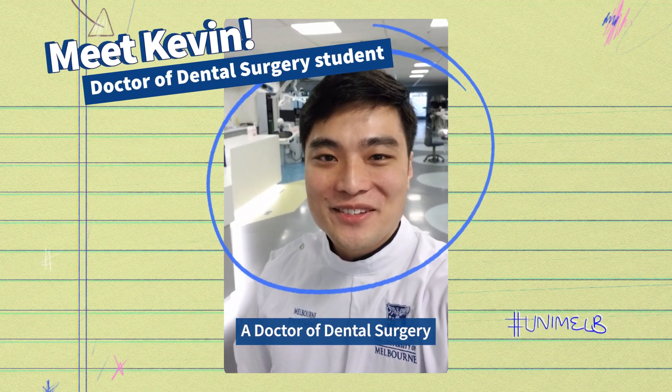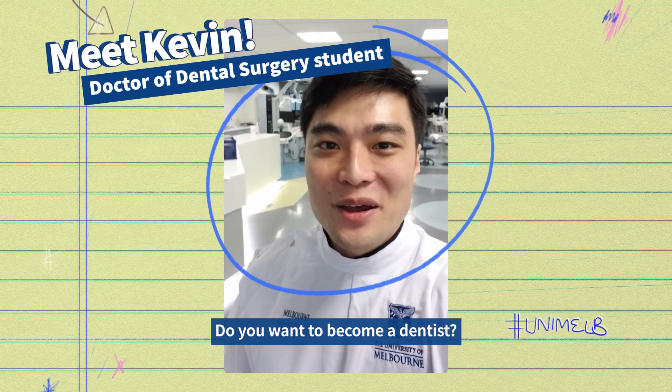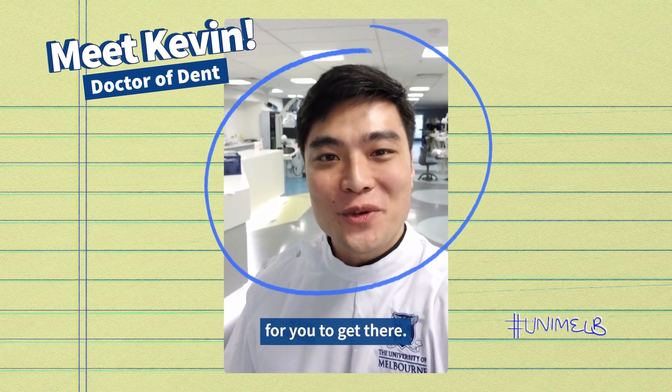Hi, I'm Kevin, a Doctor of Dental Surgery student at the University of Melbourne. Do you want to become a dentist? Well, at the University of Melbourne, there are multiple pathways for you to get there.